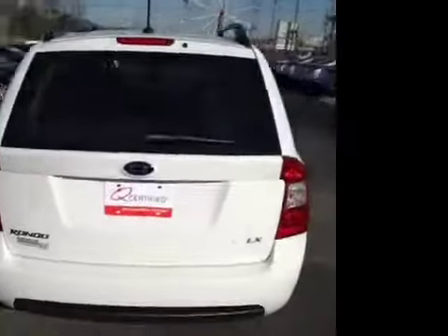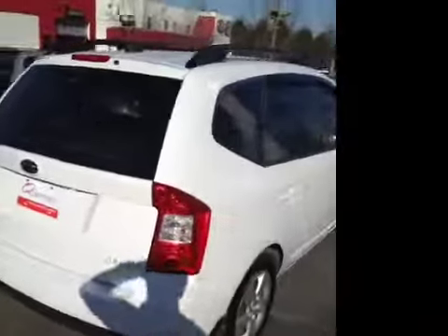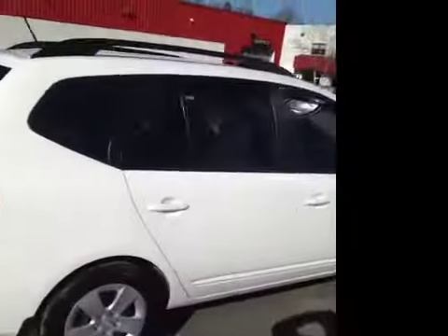This Rondo has been inspected by our certified technicians and is Q-certified. That gives you a two-year or 100,000 mile limited powertrain warranty, a one-year roadside assistance package, as well as our appearance protection package to ensure it stays running and looking great.